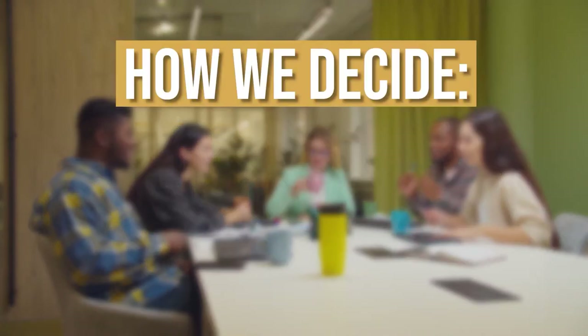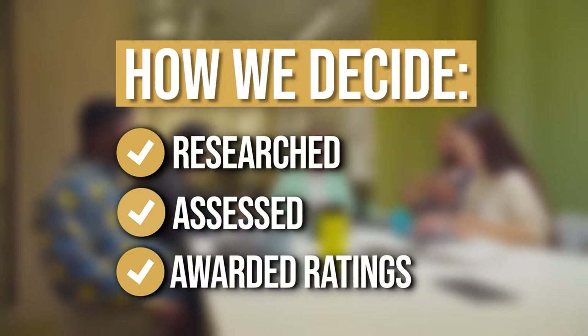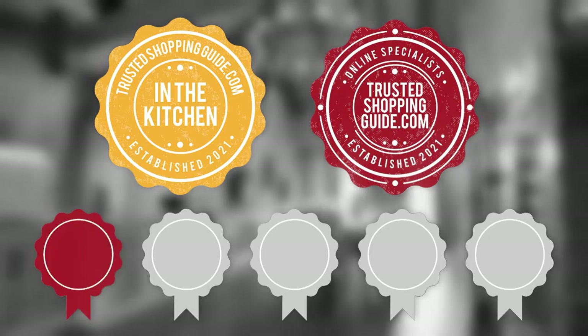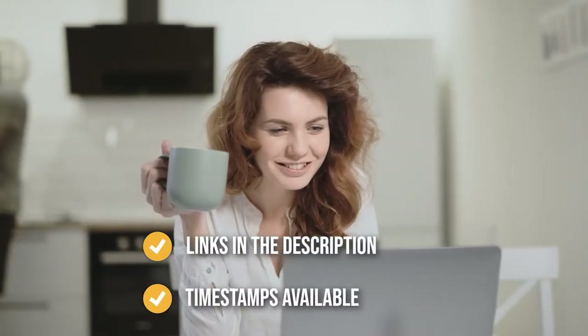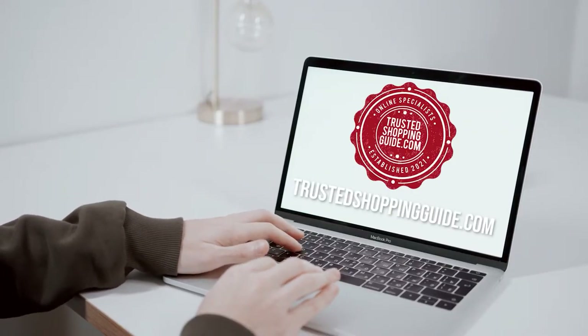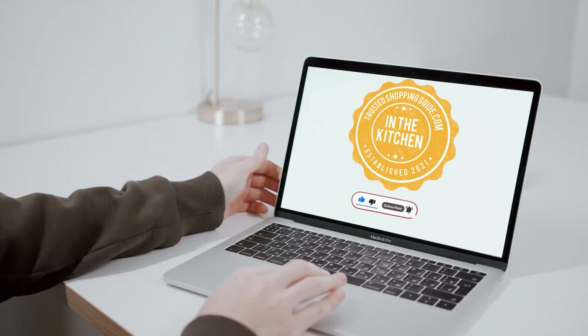The team at Trustedshoppingguide.com have researched, assessed, and awarded ratings to all the 4-slice toasters that will be presented in this video. We have selected our top-rated options for you to make it easier to decide which one to buy today. To help you further, there are timestamps and direct links to all the products in the description below. You are welcome to check us out on Trustedshoppingguide.com for more of our research in the kitchen, or alternatively, subscribe to this channel for regular updates.